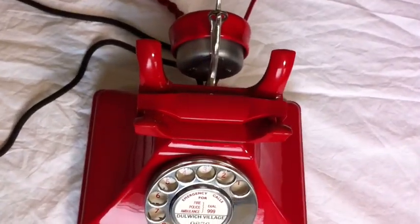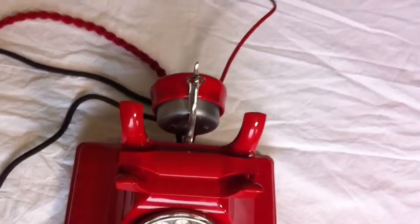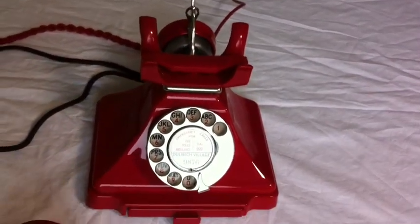This telephone has been fully tested to dial out and receive perfectly. This is as good as you will ever find, and with the rear hanging earpiece, almost unheard of — I have never had one.